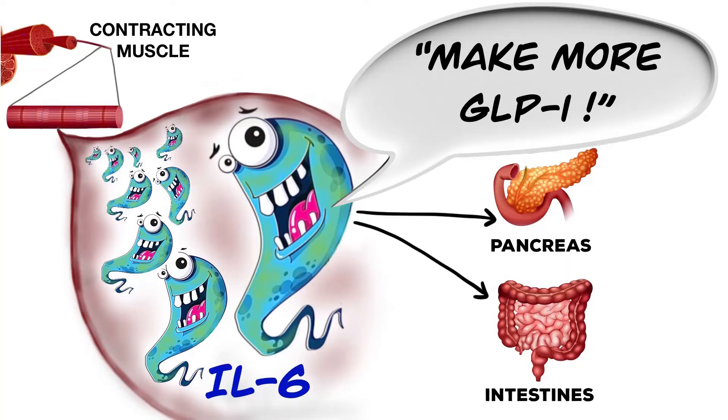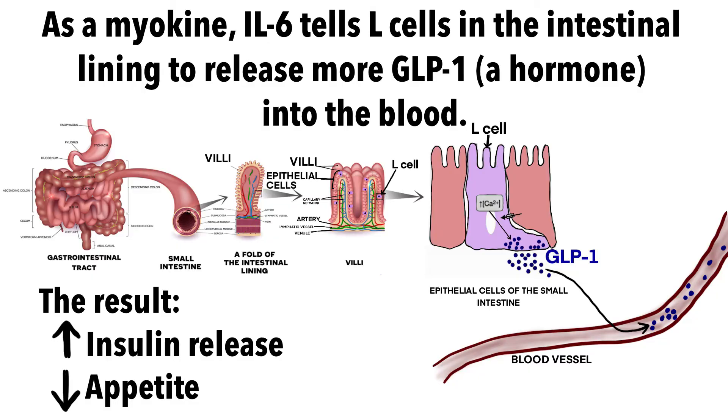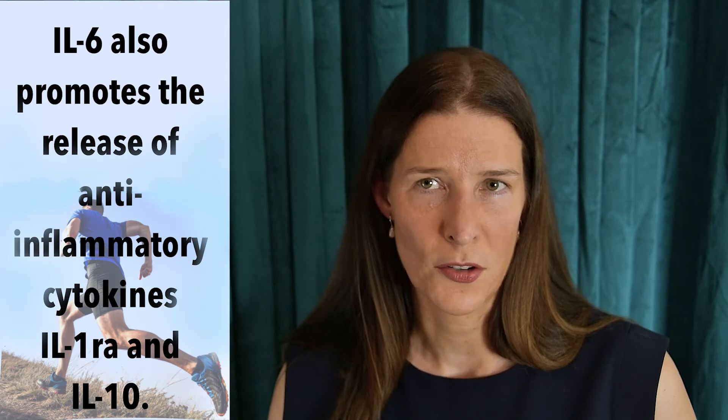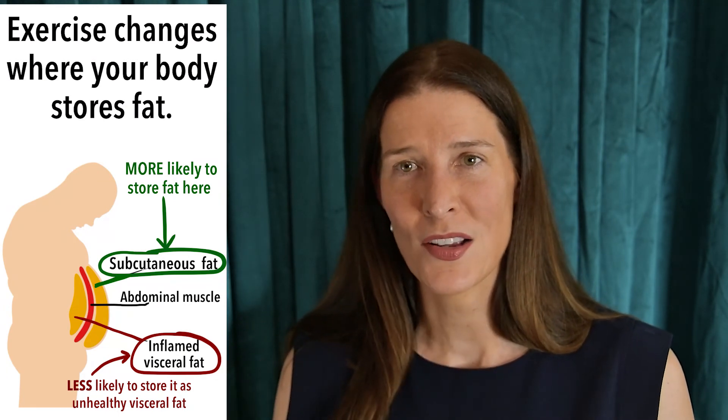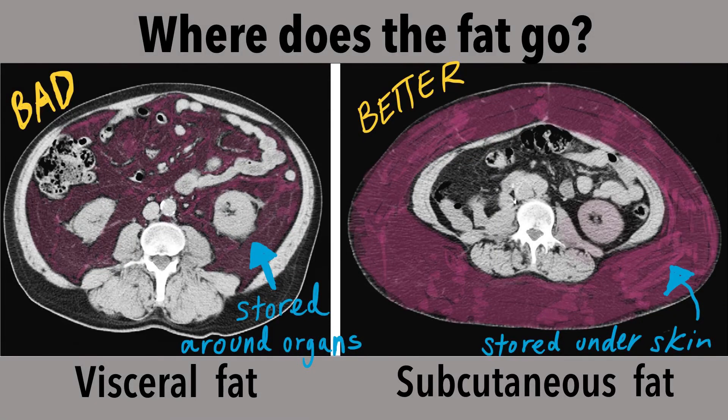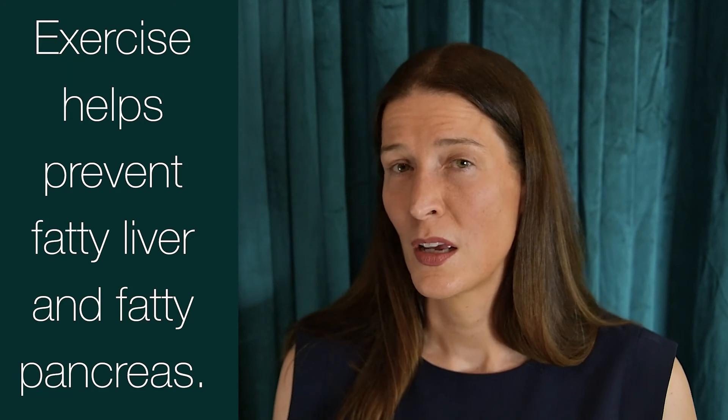IL-6 also tells alpha cells in the pancreas and L cells in the small intestine to make more glucagon-like peptide 1 or GLP-1. This is an incretin protein which promotes insulin production in response to food intake. GLP-1 also decreases appetite and slows the rate at which food moves through the stomach. IL-6 decreases chronic inflammation by promoting anti-inflammatory cytokines such as IL-1-RA and IL-10, and by lowering visceral fat deposited in the abdominal cavity and in organs such as the pancreas, liver, and heart.